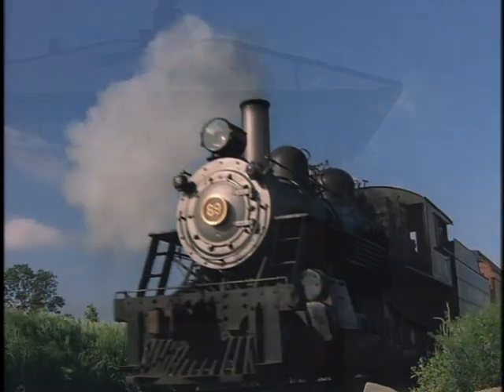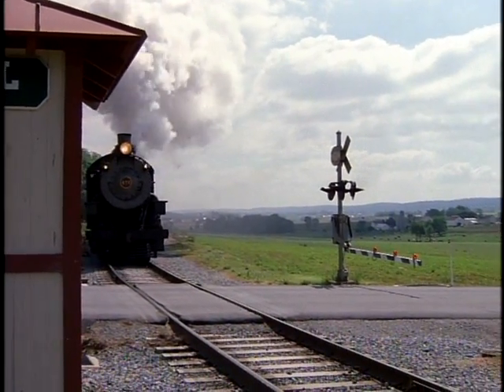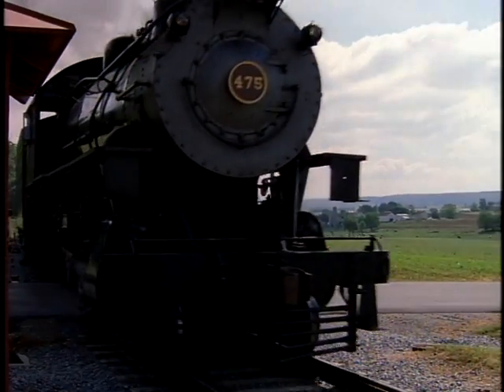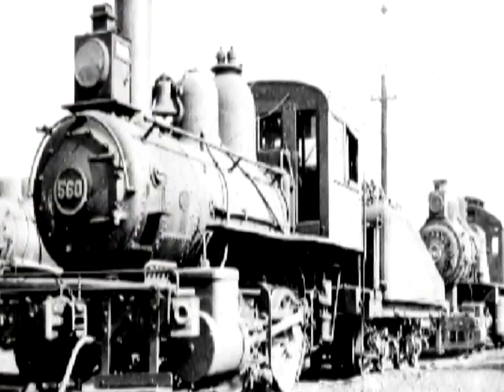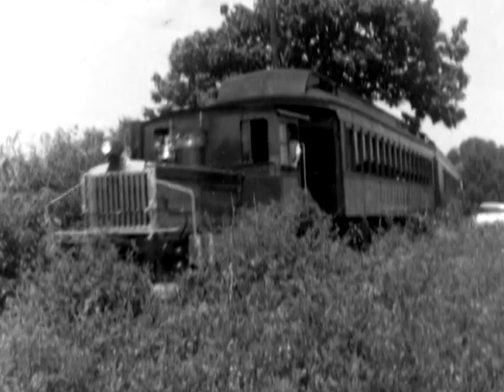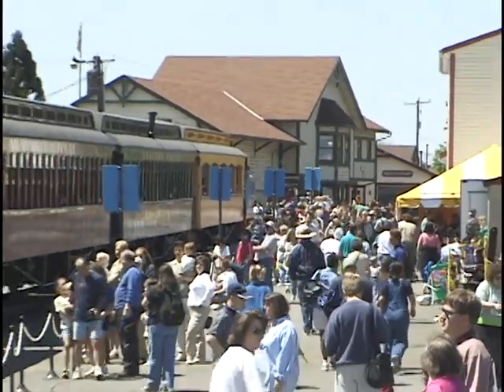A museum on wheels, the Strasburg Railroad is also an extremely successful destination for travelers and tourists. In 1999, more than 350,000 people rode the Strasburg rails. But it didn't start out with this as its goal. The railroad evolved from its passenger and freight-carrying start, to a mostly freight operation, to near abandonment, then to a hobby, and finally to the bustling railroad it is today.